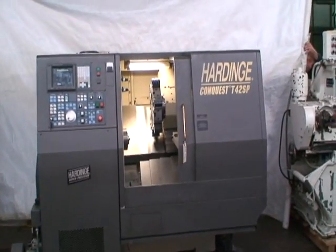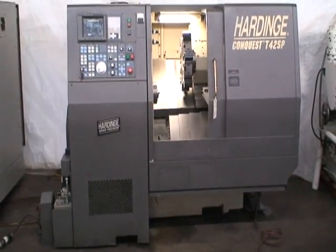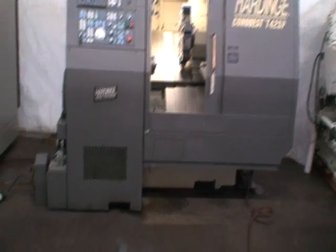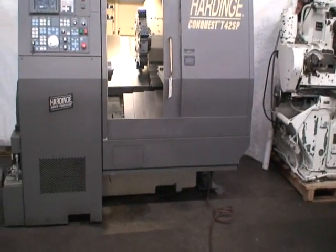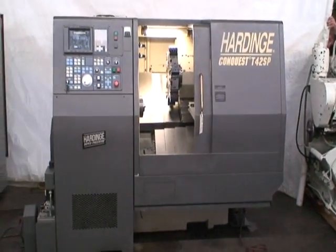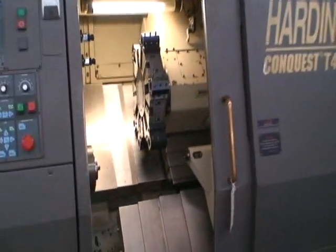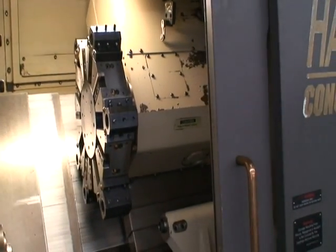It has a GE Fanuc 18C CNC control. It comes with a variable speed turbo chip conveyor, which has been removed because we had to remove the machine from service, but we do have it. It has an air blast chip blower system, Trav-A-Dial lube system, foot switch collet closer, coolant through the spindle, heat exchanger, and a 15 horsepower AC digital spindle drive. The machine is wired for 230 volt, three phase, and it is in very good condition.